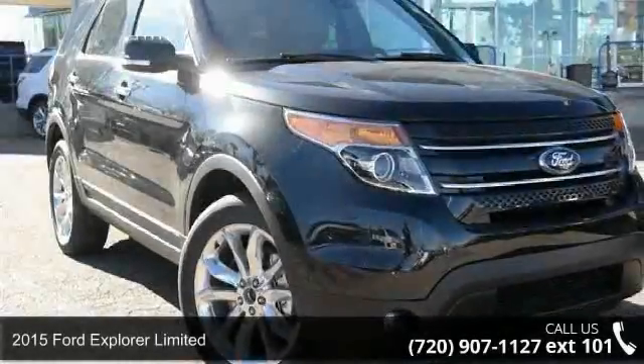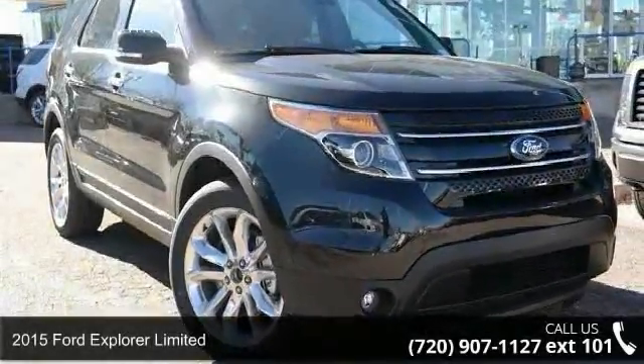Presenting the 2015 Ford Explorer Limited. This may be the set of wheels you've been looking for.